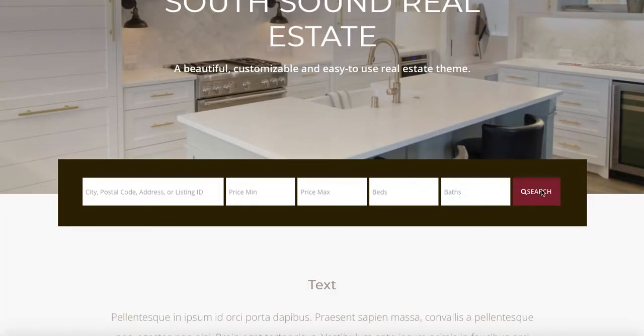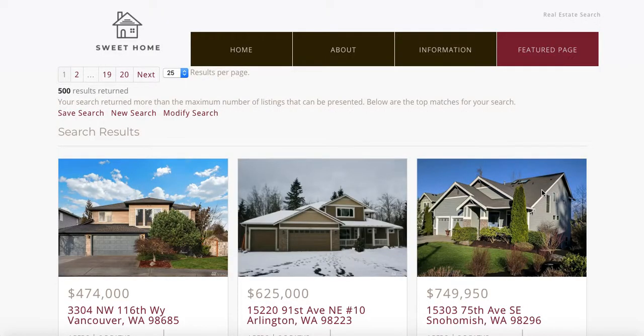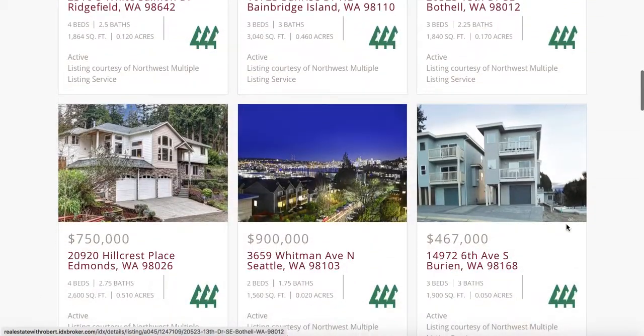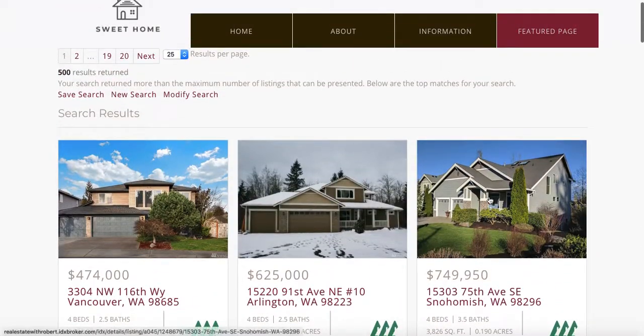For example, if you come here to the home page and you push search, look how fast this moves. This is the results page — everything's laid out nice. If we click on one of these properties,